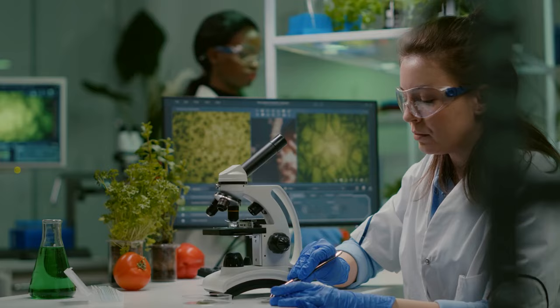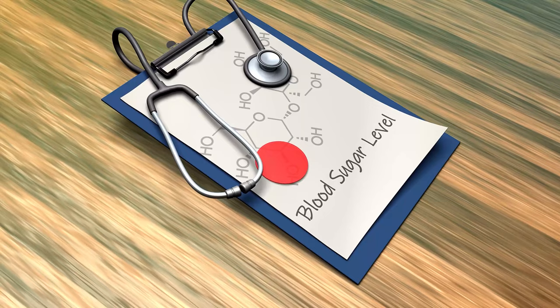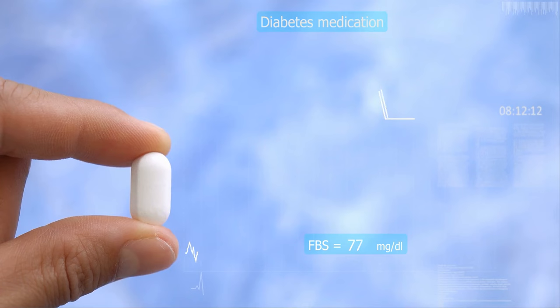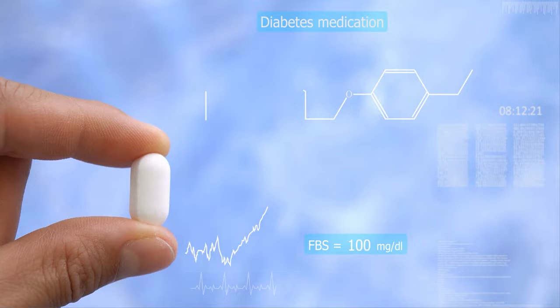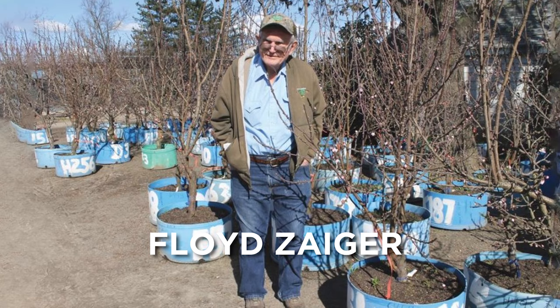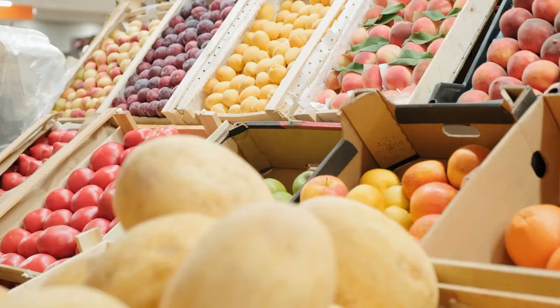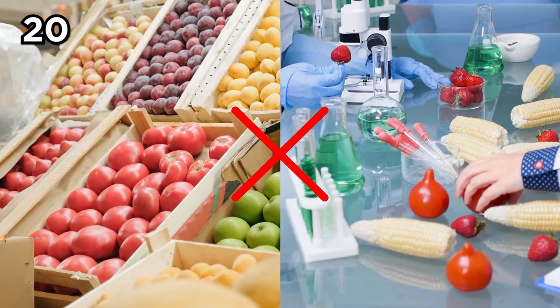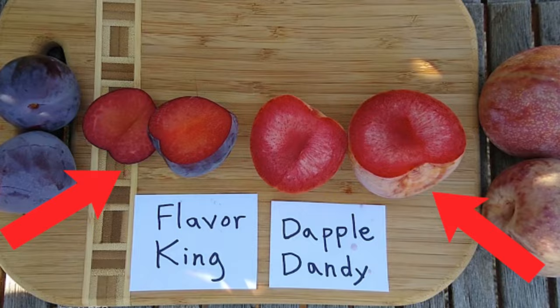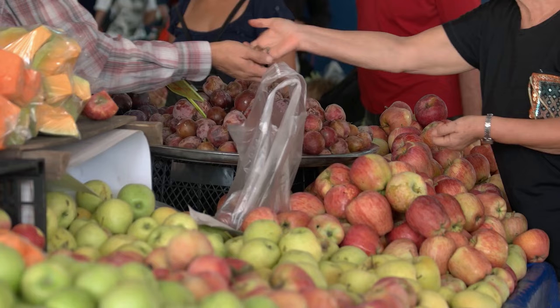According to nutritionist Dr. Josh Axe, the non-genetically modified food could help prevent high blood sugar as pluots have a low glycemic index, making them better for diabetes patients since it takes longer for them to break down into sugars. Pluots are not genetically modified — they were developed when Floyd Zager cross-pollinated plums and apricots. Over 20 varieties exist including the Candy Stripe, the Flavor Heart, and the Dapple Dandy. You can find pluots in many grocery stores and farmers markets between August and October.